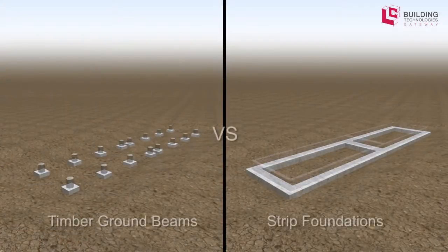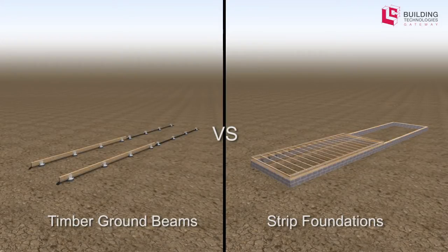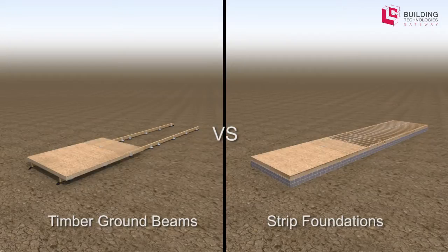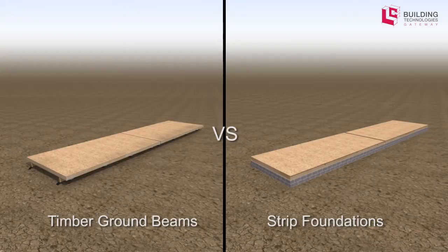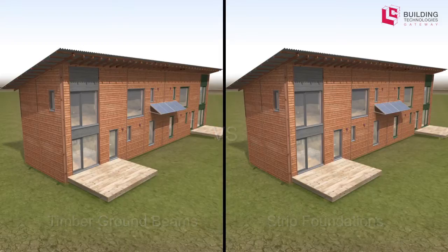The Dunsmore House therefore uses acetylated timber ground beams with floating floor cassettes, all resting upon concrete piers. This essentially removes the need for continuous strip footings. The floor cassettes, wall and roof panels were all pre-assembled in our workshop facility and then rapidly installed on site within a few days.